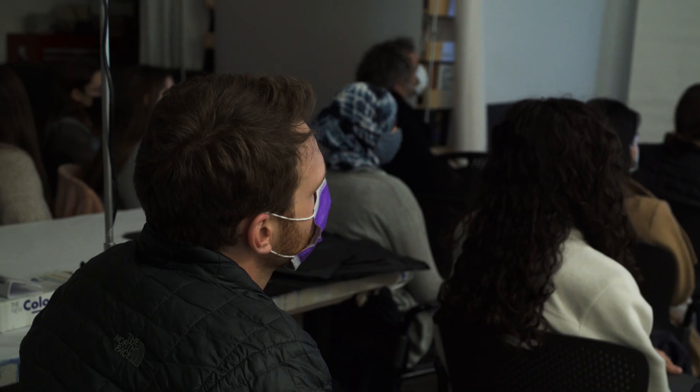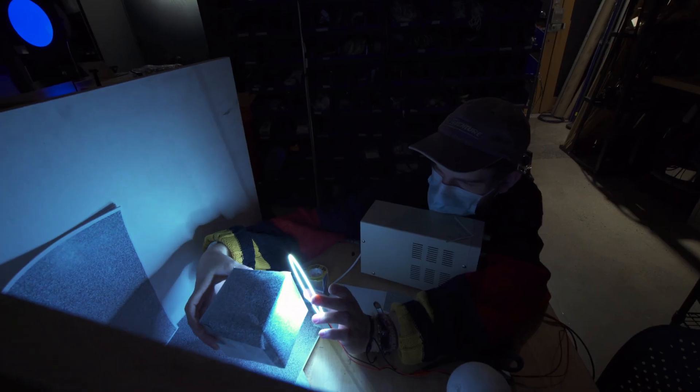The class has two components that complement one another: a studio and a seminar. We cover our current understanding of visual neuroscience, how the brain makes sense of incoming data, then we translate that scientific understanding into hands-on practice in the studio.